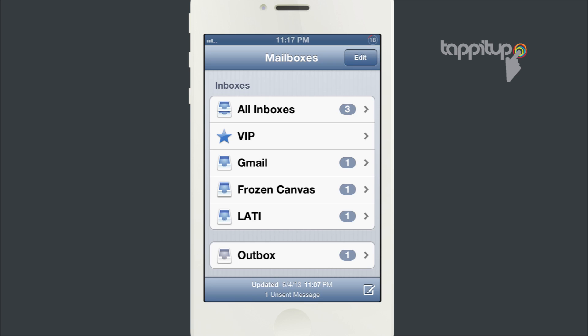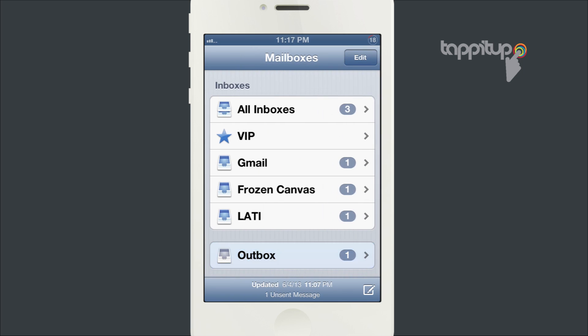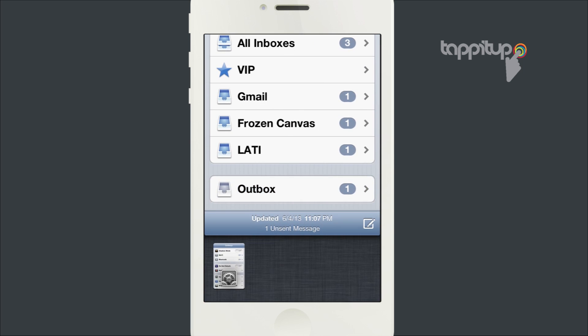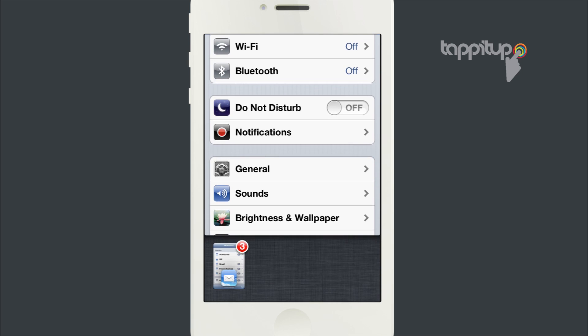Just go to your Settings app and turn Airplane Mode on. This will shut off all your Wi-Fi and cellular network, and then flip back to your email app.